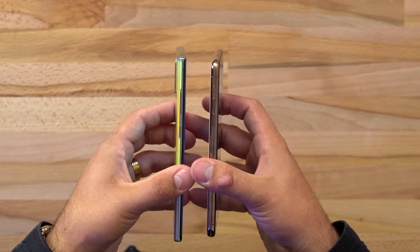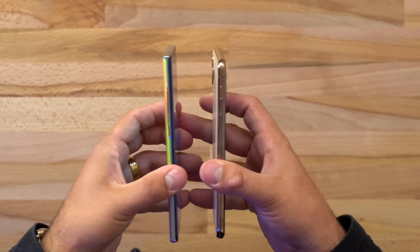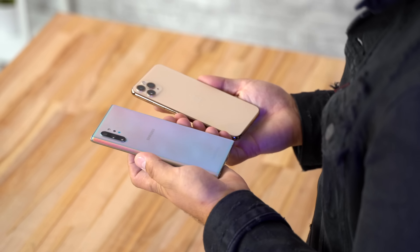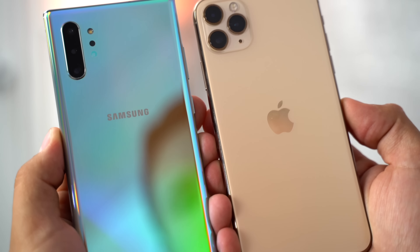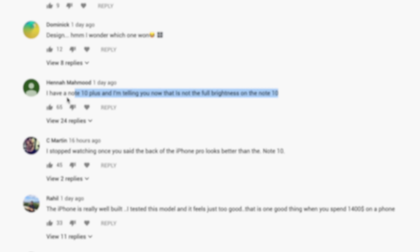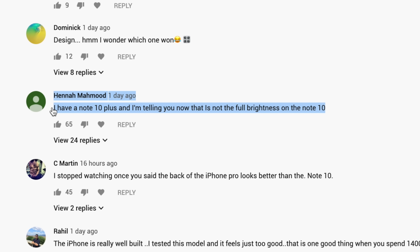Yesterday we put out our detailed comparison of the iPhone 11 Pro Max compared to the Note 10, my two favorite phones which both have their strengths, and I tried my very best to be unbiased, but I still got a ton of hate. So many people thought I was actually rigging the test to favor the iPhone — I absolutely wasn't, and I have proof.